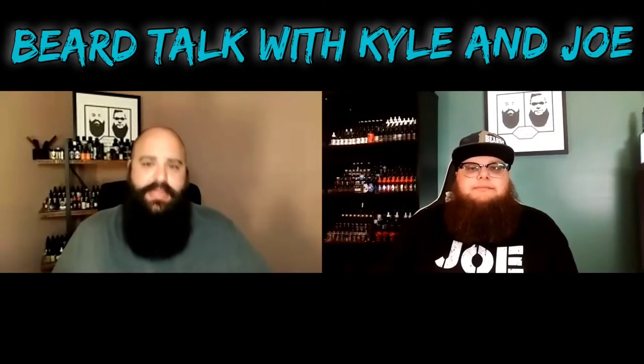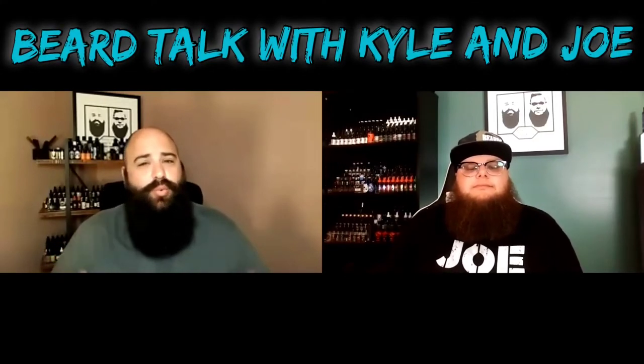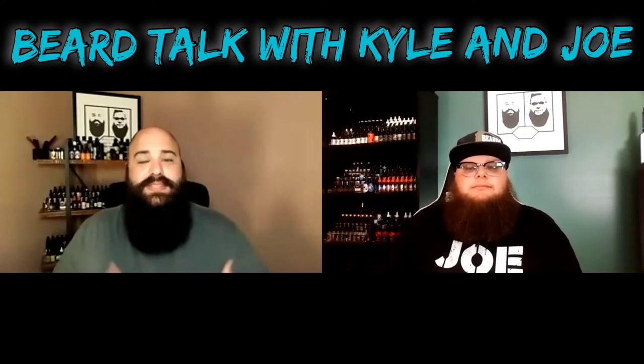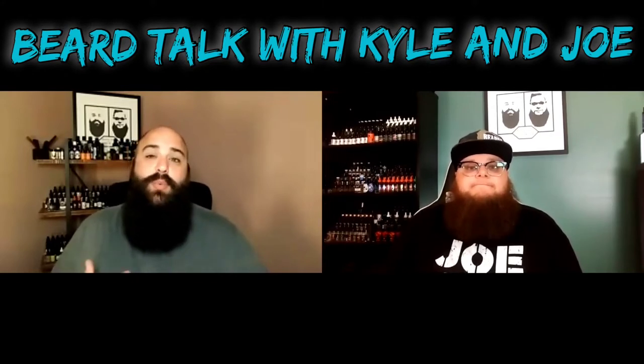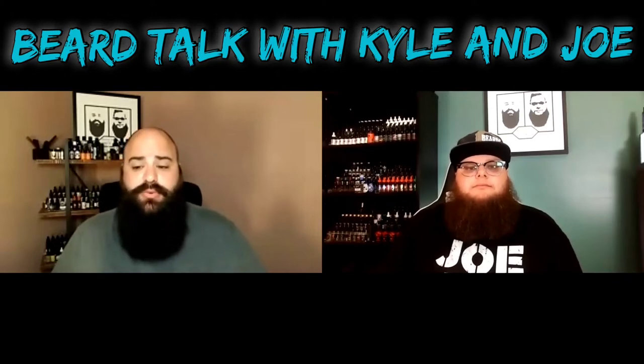Welcome back to the channel for yet another video. It is Saturday, so of course we do have another review for you. Really excited about this one. This, to me, is an OG company that I've been wanting to try for a long time. Super happy that they reached out and we were able to do this review. Today we're talking about Crushers Creations.